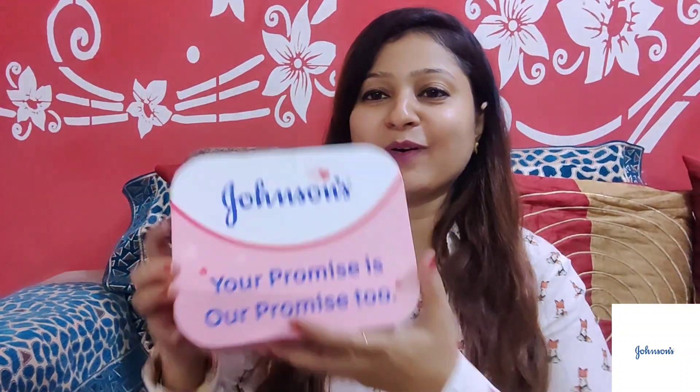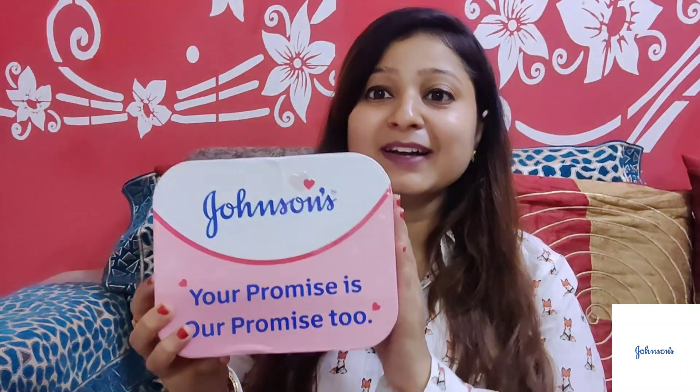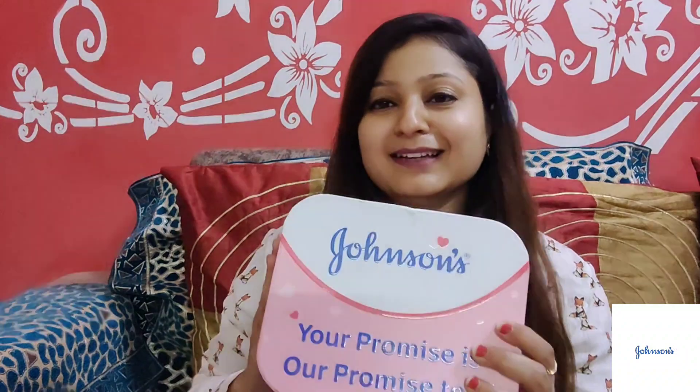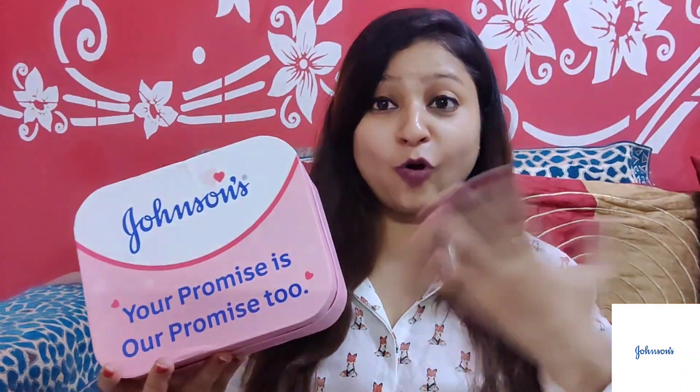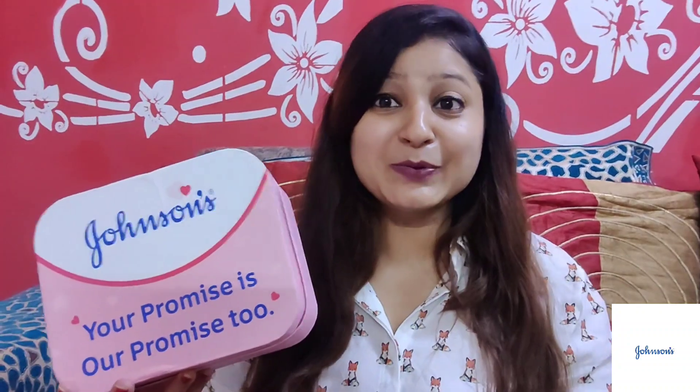Hey guys, how are you all? I hope you all are good. So I got my hands on this Johnson's kit and I love it. I have used it on my baby before and I really love the products, especially for baby care. When you talk about baby care, the brand is so good. Let me show you what is in this kit.